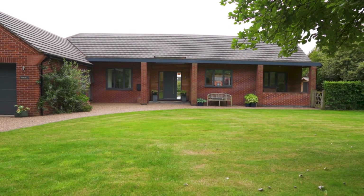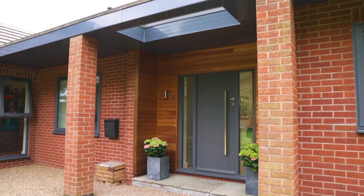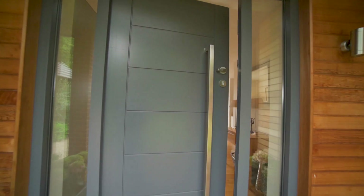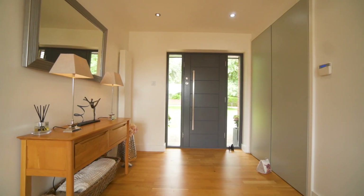Let me describe Fairfield — light and spacious — and it begins here in this open-fronted storm porch with this fantastic light canopy above. We lead into this reception hallway, and a unique feature of Fairfield is this superb open plan layout that it does so well.